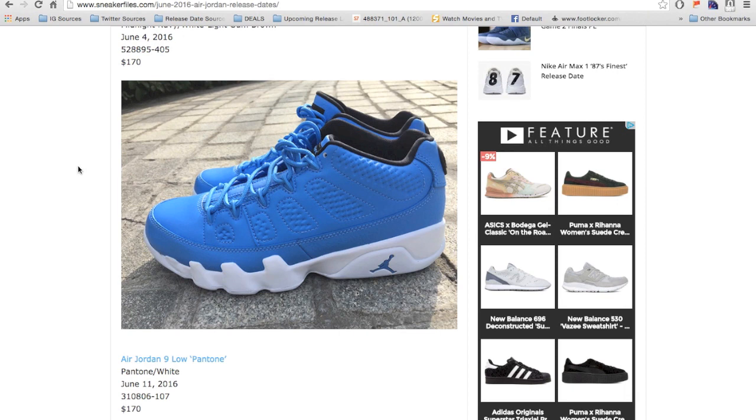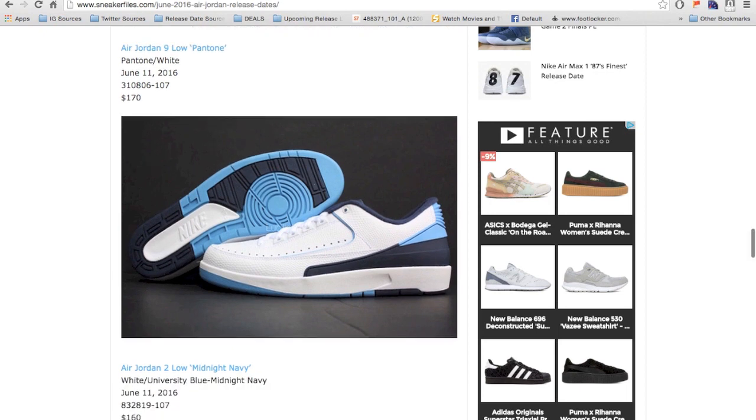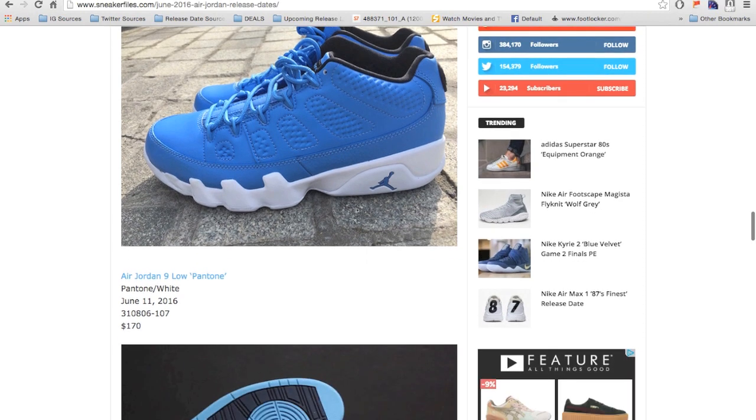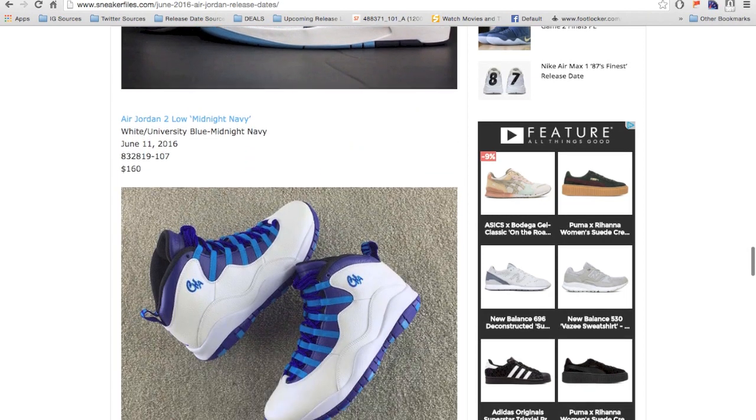We have the Air Jordan 2 Low, being called Midnight Navy, also UNC. I do like the 2 lows in OG colorways, but this pair I do not like. They drop June 11, 2016, retail is $160. This will be an easy pickup for sure — this is not going to sell out by any means. Jordan Brand is doing a collegiate-type pack, calling these University Blue, but both will be easy pickup if you're interested.